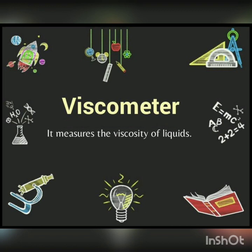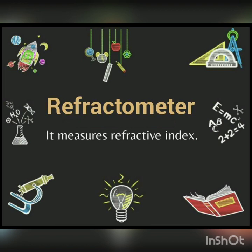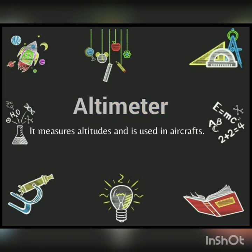Next is Voltmeter — it measures the electric potential difference between two points. This is very important. Next is Refractometer — it measures the viscosity of liquids. Next is Thermostat — it regulates the temperature at a particular point. Next is Refractometer — it measures refractive index. Next is Altimeter — it measures altitudes and is used in aircrafts.